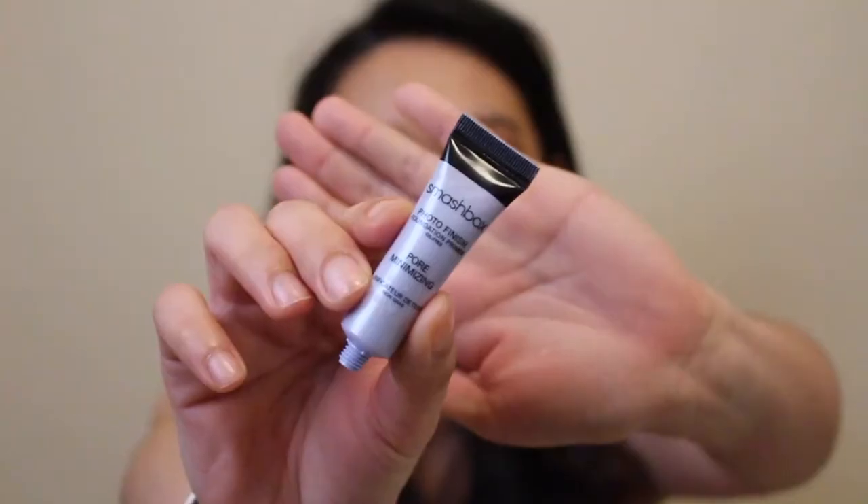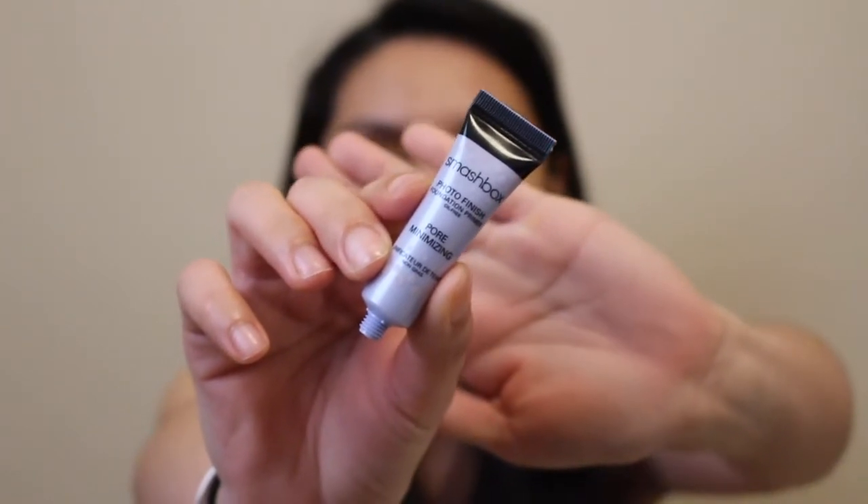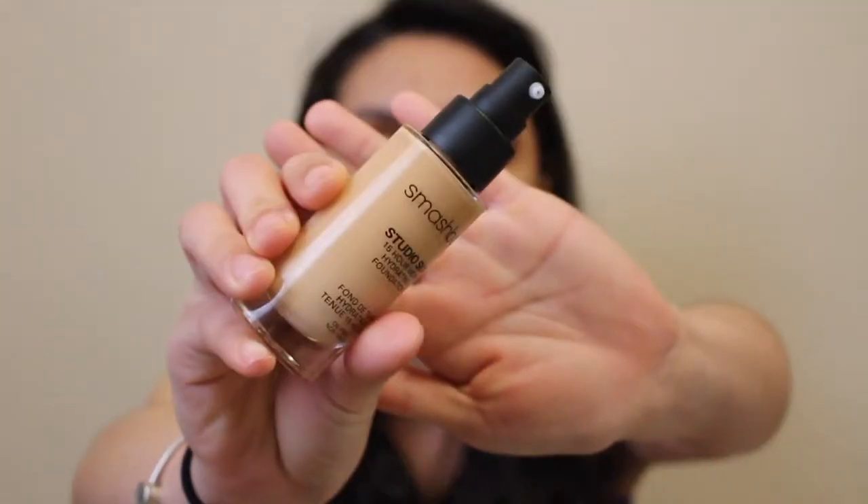So let's proceed to the face before I finish the eyes. I'm using Smashbox primer to prime my face. I'll be using Smashbox foundation — I like putting the foundation on my hand, like two pumps.